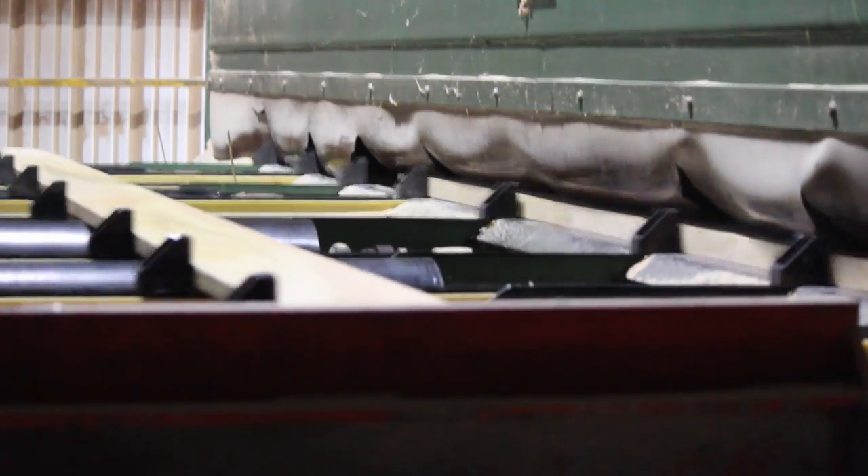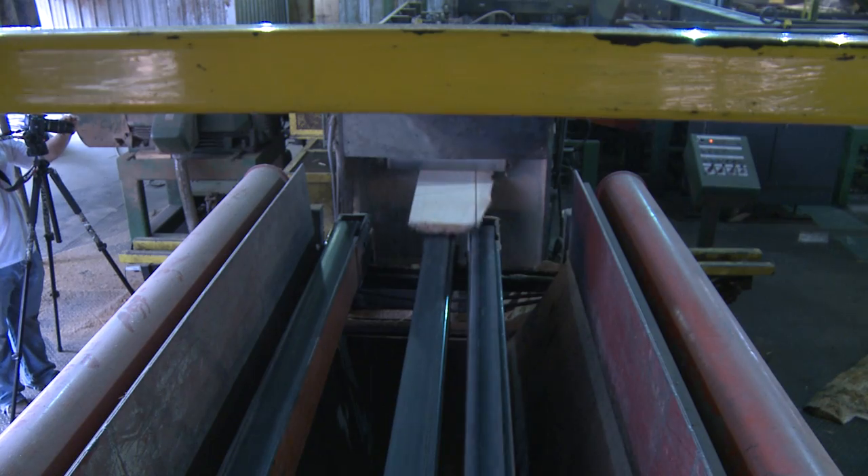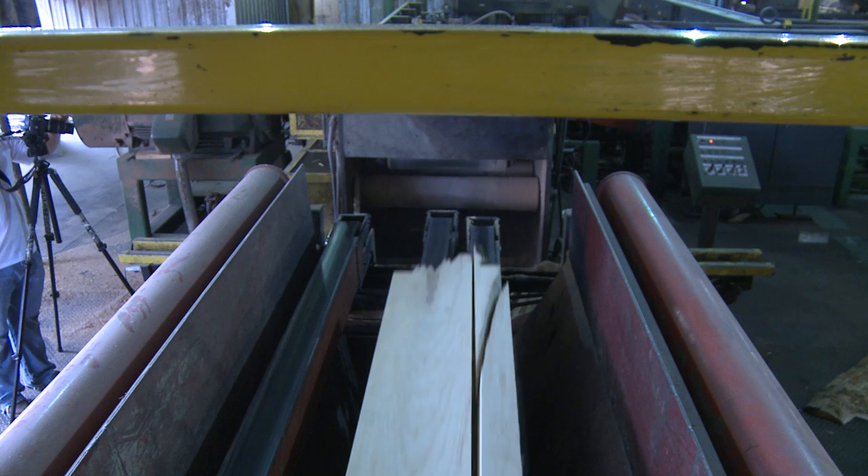The line bar is capable of sending the lumber into numerous places such as the trimmer, the edger, or the resaw. Once the logs leave the line bar, they are now considered lumber.